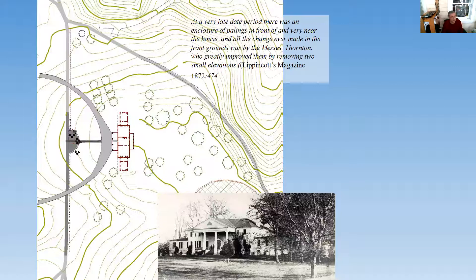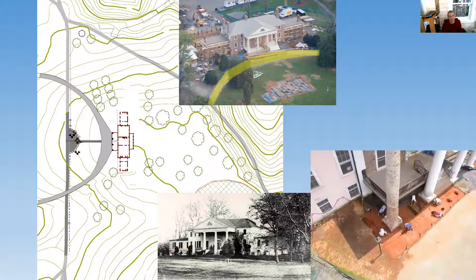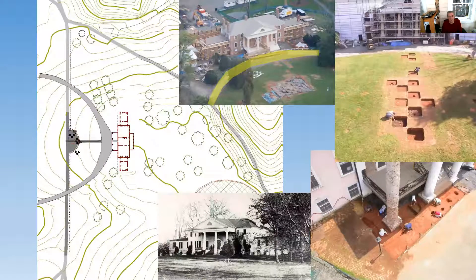What Thornton arranged was to take the grade down right in front of the portico and take all that soil to cover over the old Madison-era road. Pictures from 2005 show the grade was quite a bit lower — all the way to the bottom of the columns.